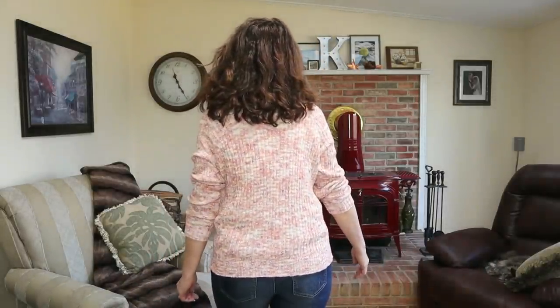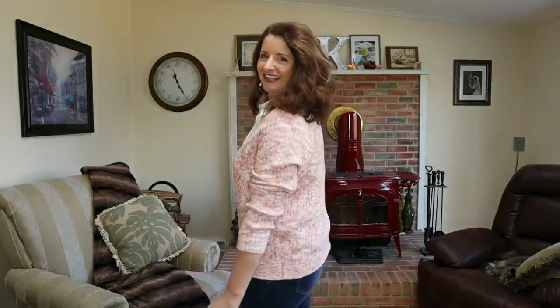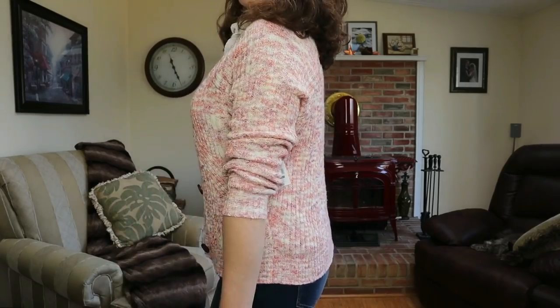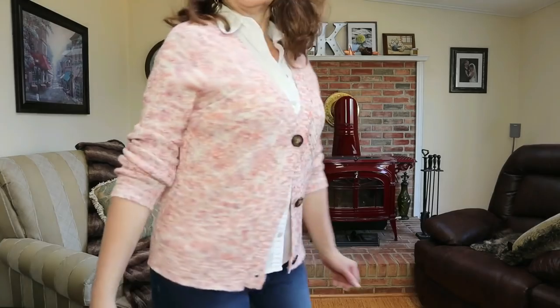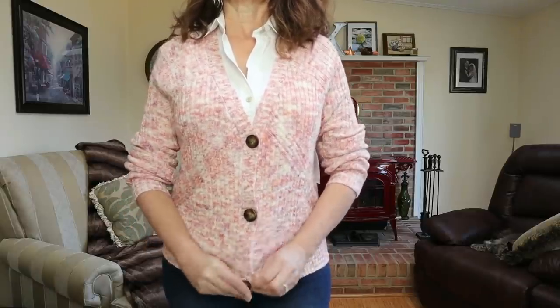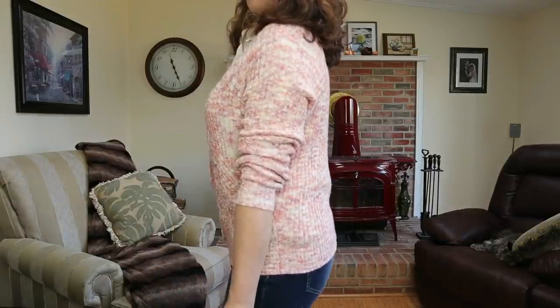It comes in sizes extra small through XXXL, and it is available in four colors. The fabric is 60% cotton and 40% acrylic. It is easy care — machine wash and tumble dry. This cardigan features a button front, it is a relaxed fit, and then it has ribbed stitching. I think what I was really responding to when I showed the other one was not so much the style, but the color — I personally love vibrant color, and I think I just wasn't feeling the beige, and that's what gave me the grandpa feel.